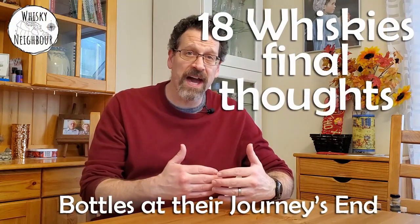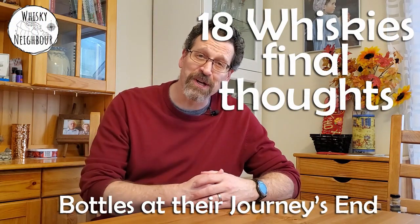Well, hello friends and neighbors. John, your whiskey neighbor here. Welcome to the kitchen table. Sun is beautiful, so I wanted to get out of the basement for this great video. I love these videos. What we're going to look at here is 18 bottles and talk a little bit about the journey. This was inspired by Roy at Aquavitae and his recycled reviews, but this will be my take on 18 whiskeys and the journey I've had with them, because now they are at their journey's end.